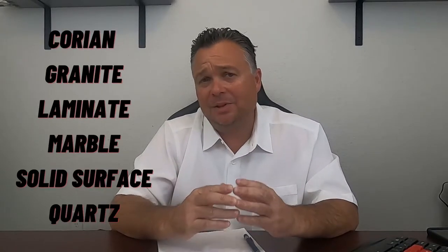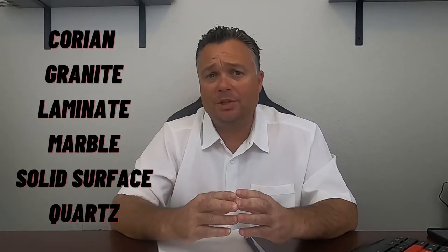Let's talk countertops — for kitchen countertops and bathroom countertops. There are roughly about 10 different types of countertops. If you were to remodel your own home, you could choose from an abundance of different countertops. But when you're working with builders, they usually only offer buyers three, four, maybe five. The three to four most common that you're gonna see from builders are gonna be a formica countertop, or what we call a laminate countertop, which will be the least inexpensive.